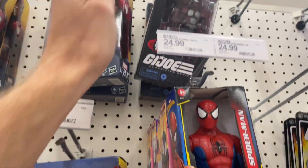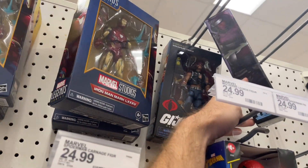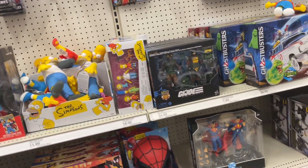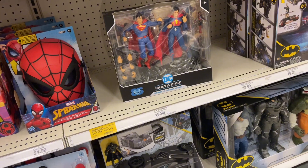I think that's new, I think that too — so there is some newish toys here. Superman two-pack.